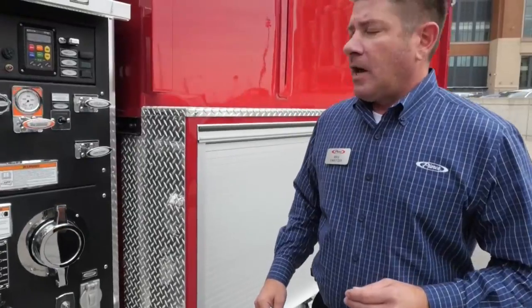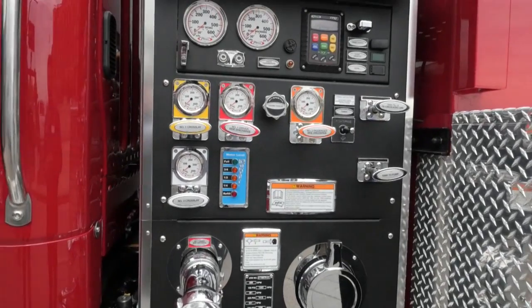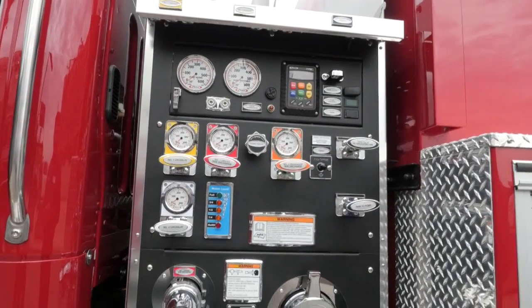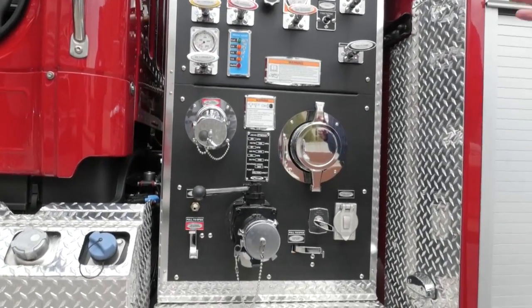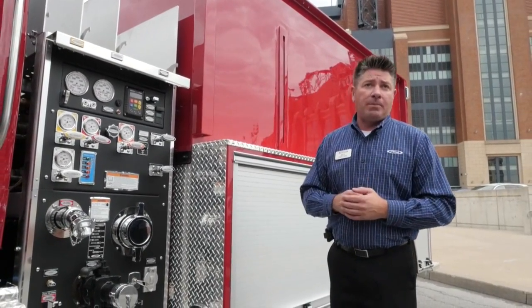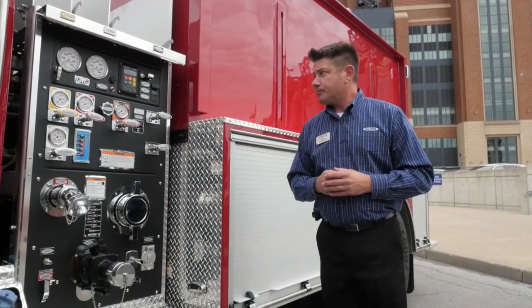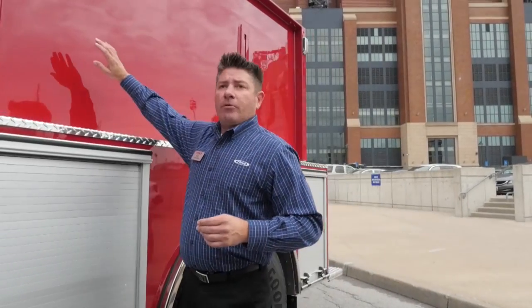Now let's focus on the pump house. This particular tanker comes in either a 500 or a 1,000 gallon per minute pump — the Hale AP50 in this particular unit. Both the 500 and 1,000 GPM versions are pump-and-roll capable, so they're multi-functional. Moving back towards the body...